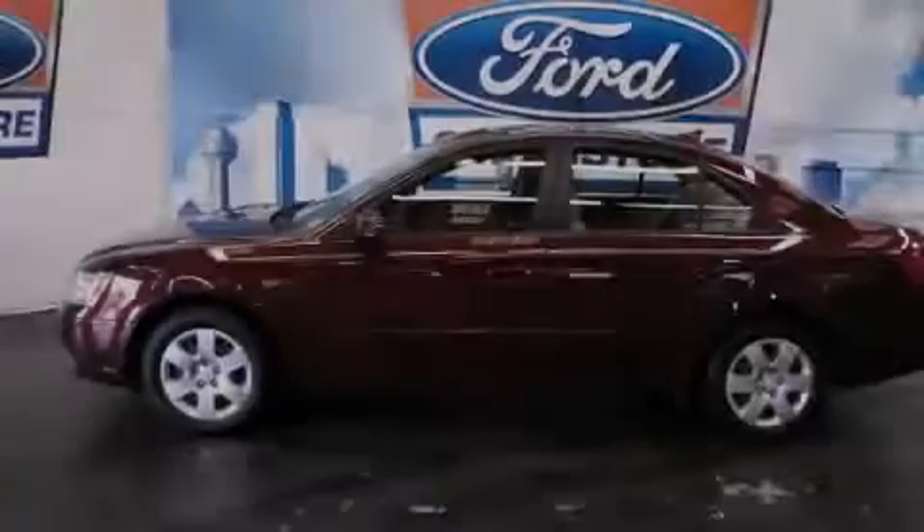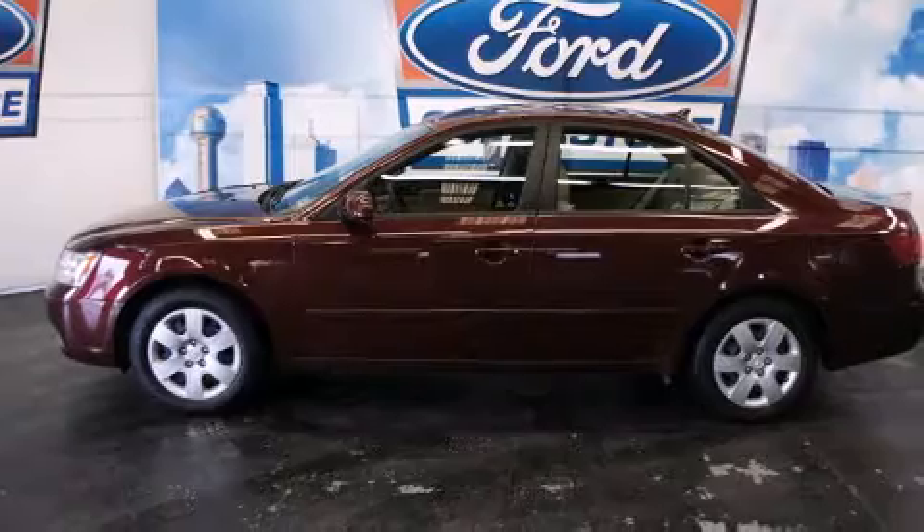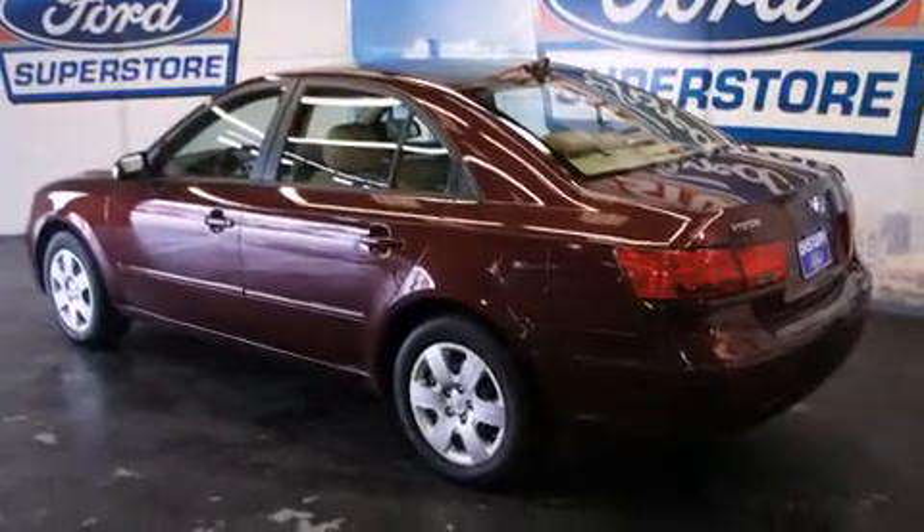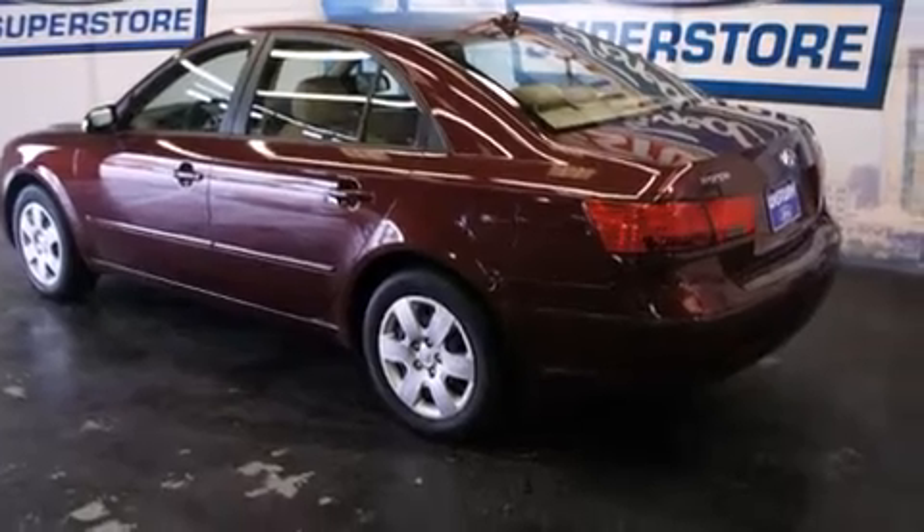Introducing the 2010 Hyundai Sonata. Smooth gear shifts are achieved thanks to the 2.4-liter four-cylinder engine, providing a spirited yet composed ride and drive.